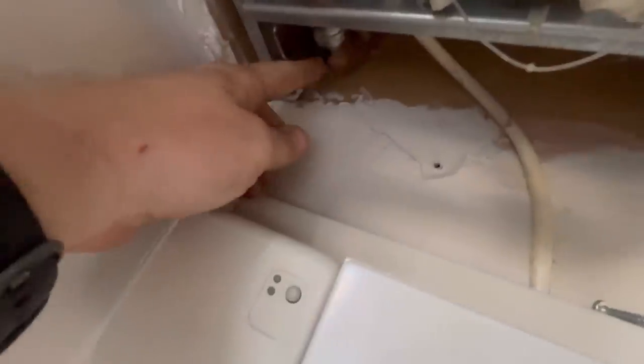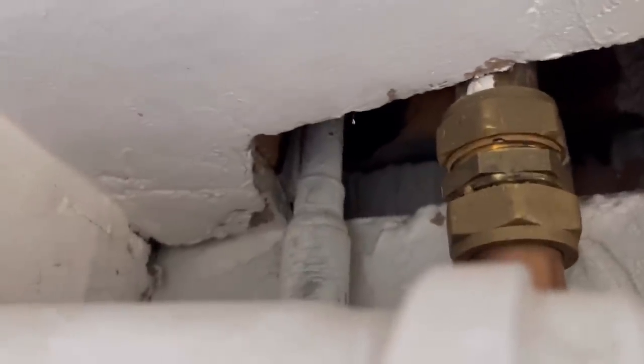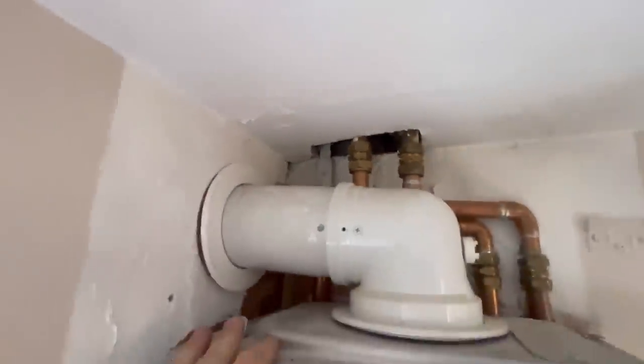When I surveyed it there's 22mm just there — happy days, that's all running 22mm. But when I took the casing off and all the boxing that was above it, it's 15mm. It's a 30 kilowatt boiler — I can't run that on 15mm.